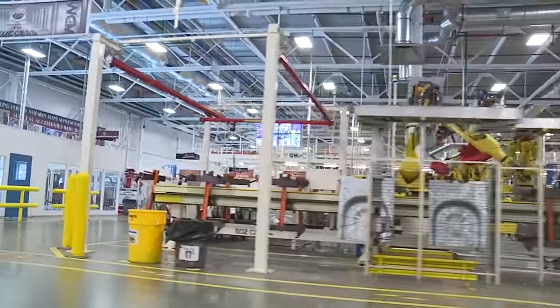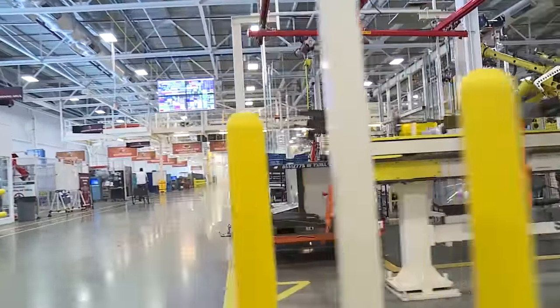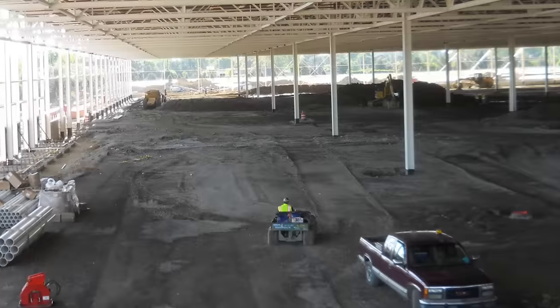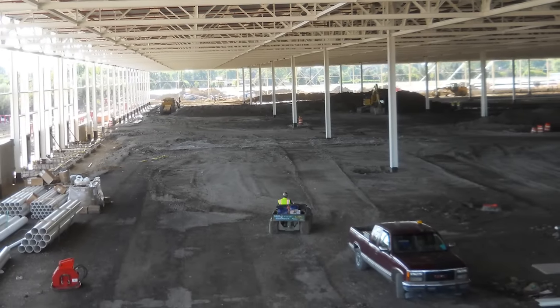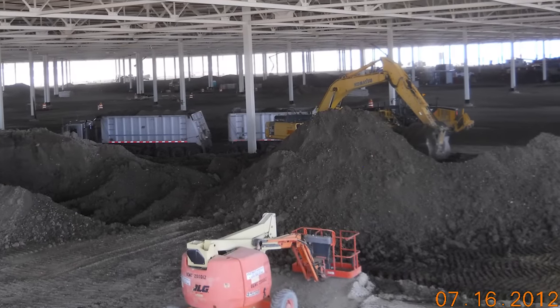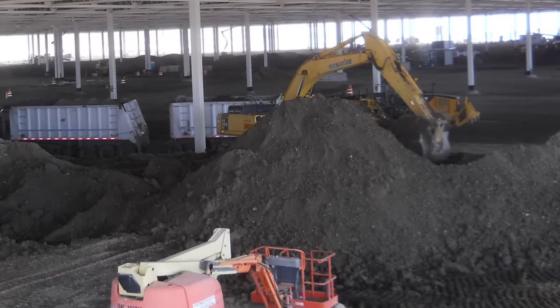Through construction of the building, we specified materials that would have high recycled content as well as regional content. We built this facility over an existing parking lot, and we took the asphalt and concrete that was here, pulverized and milled it on site, and used it as building base material for the building slab. That in turn allowed us to divert over 95 percent of our construction waste from going to a landfill, and also gave us a monetary savings of one and a half million dollars.